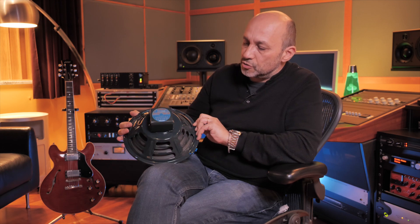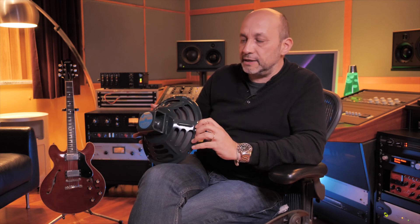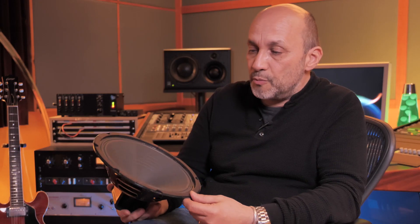So this is a very important speaker in the Jensen history. This is the P10R — a small 10-inch Alnico magnet in the classic horseshoe design. This is the speaker that was found in the original basement 4x10 and in the Bandmaster 3x10. It is one of the most iconic and most recorded speakers in the industry.